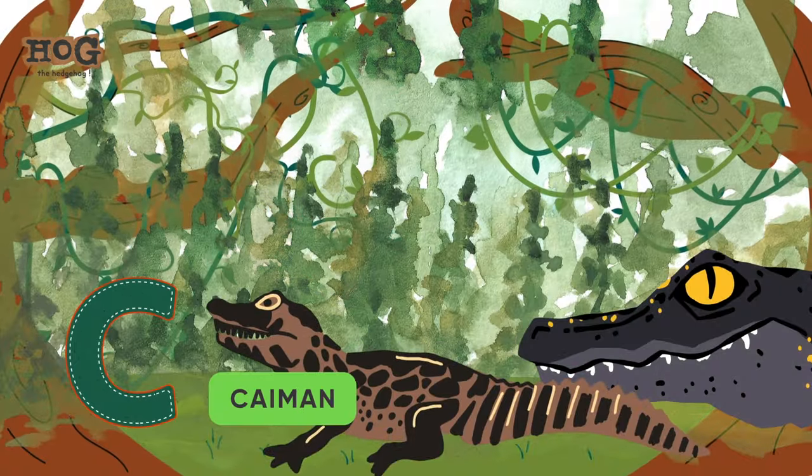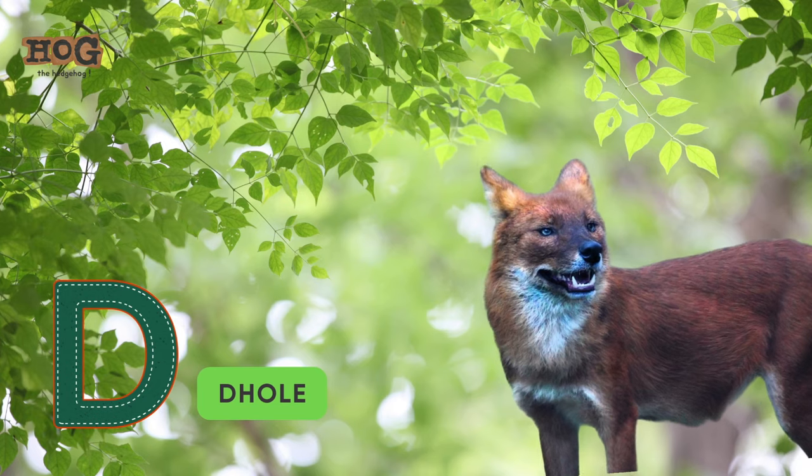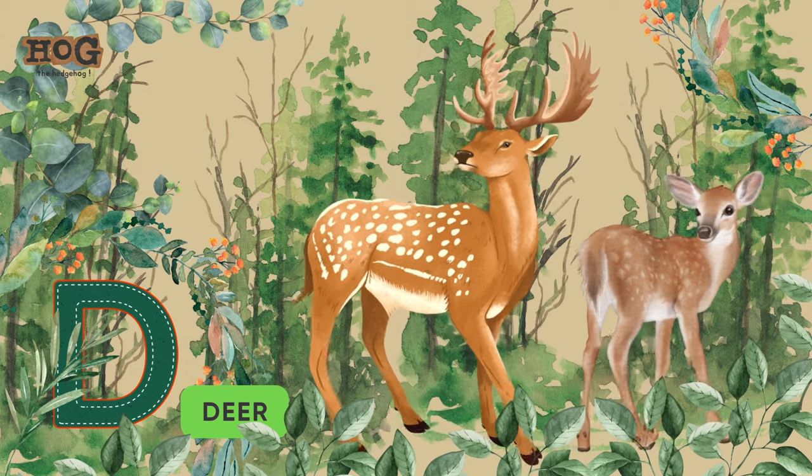C is for caiman, capybara, cockatoo. D is for dhole, deer, and duiker.